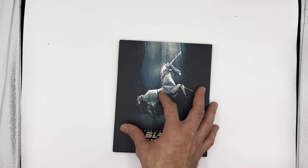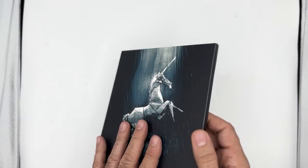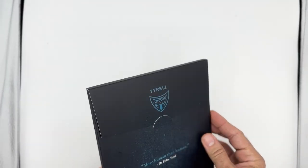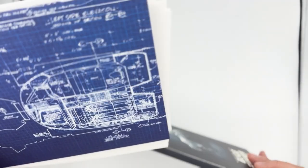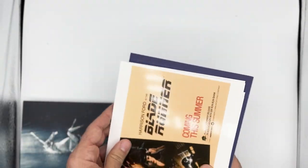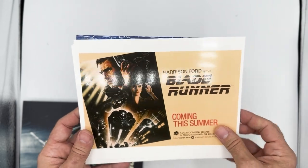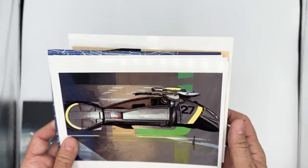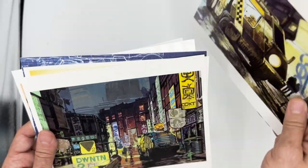Let's take a look at this included envelope. We get an array of cards — some concept drawings, poster art, behind the scenes, and film trivia. All nice for your library or tabletop talk when watching this film.